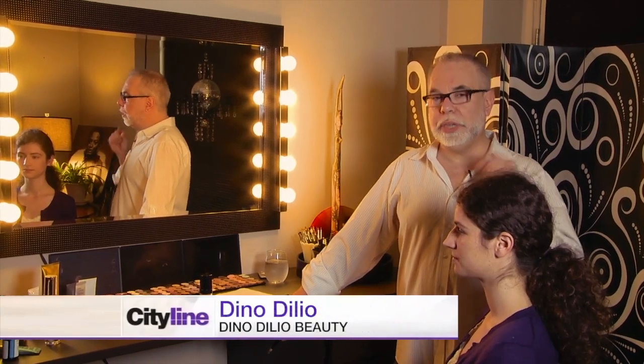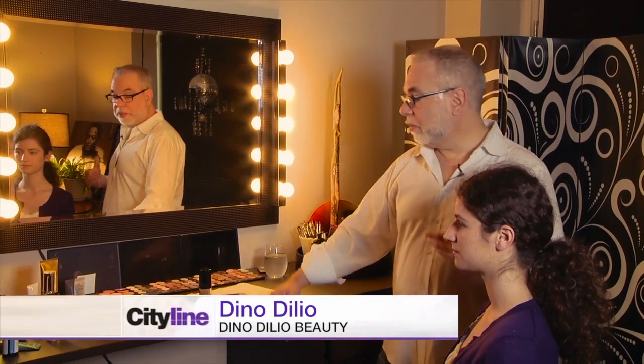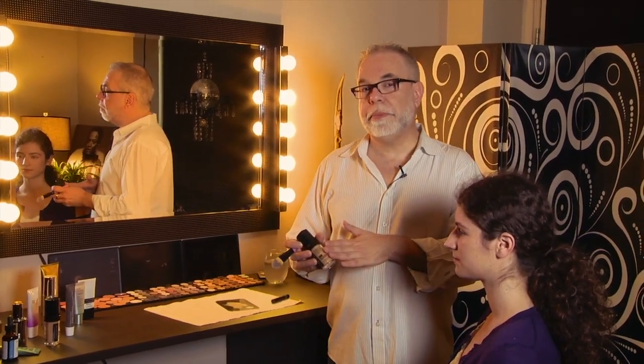We're often asked, do I have to wear both foundation and concealer at the same time? My answer is it really depends on the kind of coverage you get from your foundation. Because if you're using something like my favorite, Make It Forever, it can act as a concealer and foundation.